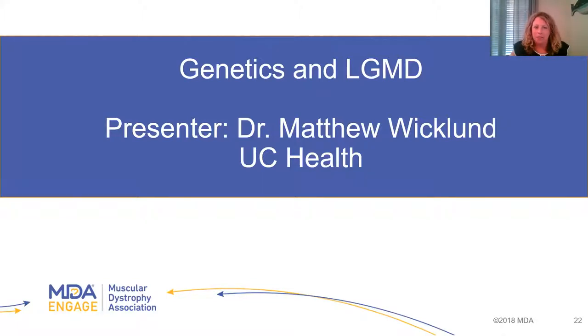I want to introduce Dr. Wicklund. He is a professor of neurology and director of the neuromuscular section at the University of Colorado School of Medicine in Aurora, Colorado. He's also the clinical director of the NDA Care Center. His major research interest involves genetic muscle diseases. He is the author or co-author of more than 130 published articles, chapters, and abstracts, and lectures at national meetings. He is currently the primary investigator or site investigator on five clinical trials related to limb girdle muscular dystrophies, FSHD, and inclusion myositis. Dr. Wicklund, I'll turn it over to you.